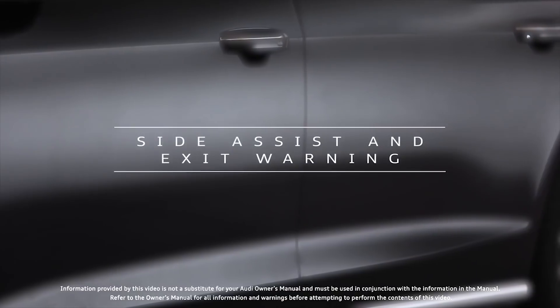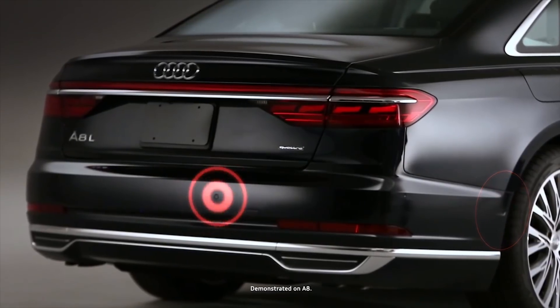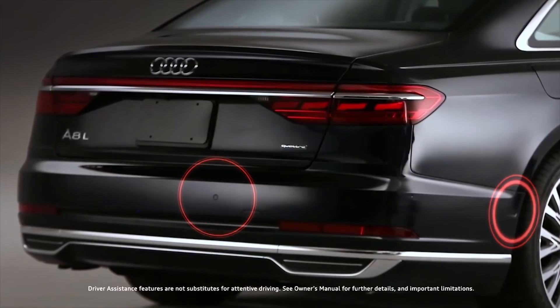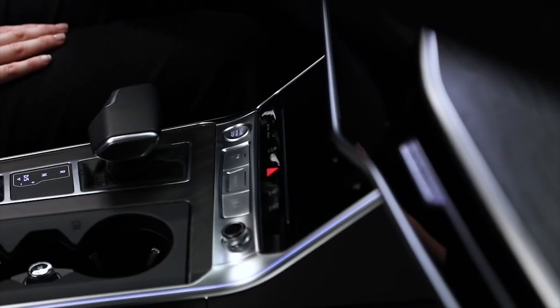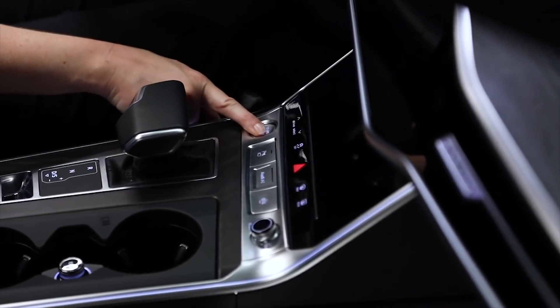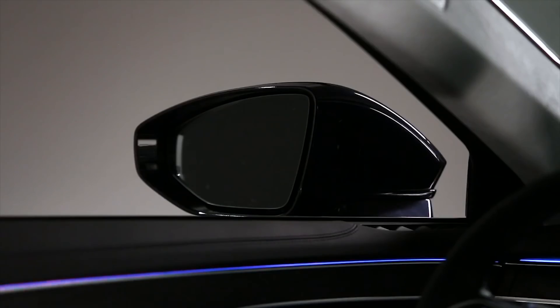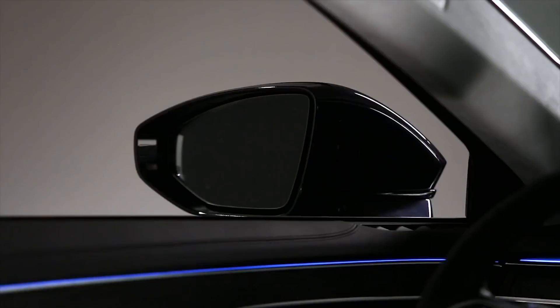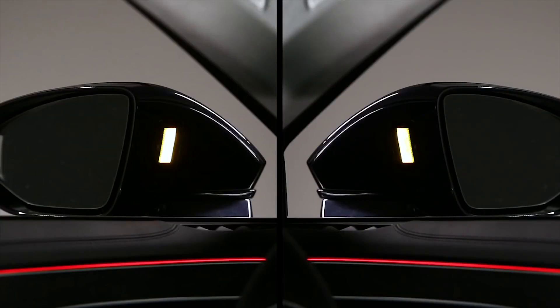The available Audi Side Assist uses rear-mounted radar sensors to help detect vehicles located in your blind spot or approaching from the rear. Approximately 10 seconds after the ignition is turned on, lights in the exterior mirrors will turn on briefly to indicate the system is activated. As a vehicle approaches from either the rear or the front, a warning light illuminates in the housing of the mirror to help alert you to the presence of the vehicle on the left or right hand side.